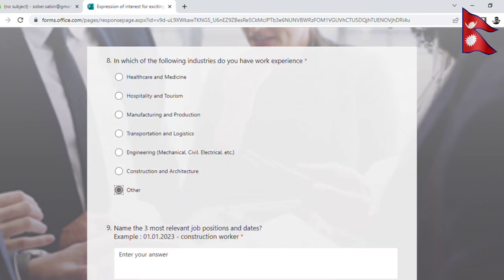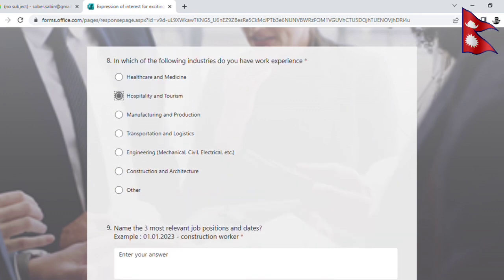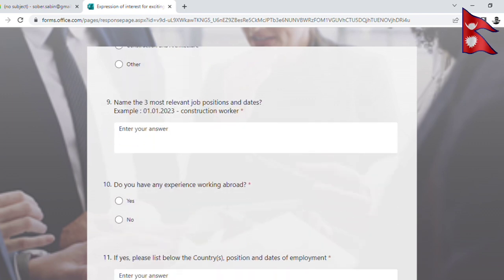For example, I have selected hospitality and tourism. The three fields that must be filled in are: relevant job, position, and date. For example, if you work in a work group, you can indicate your start date as 5 October 2022.